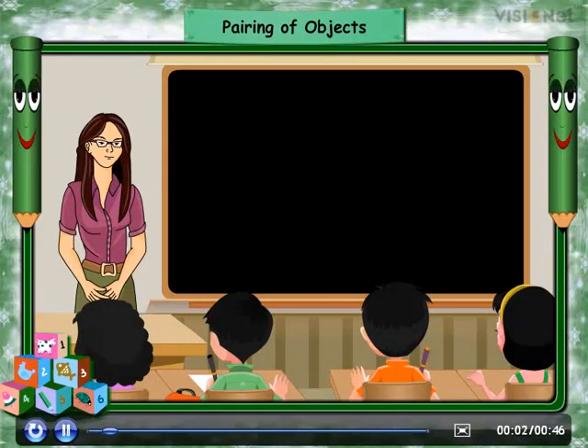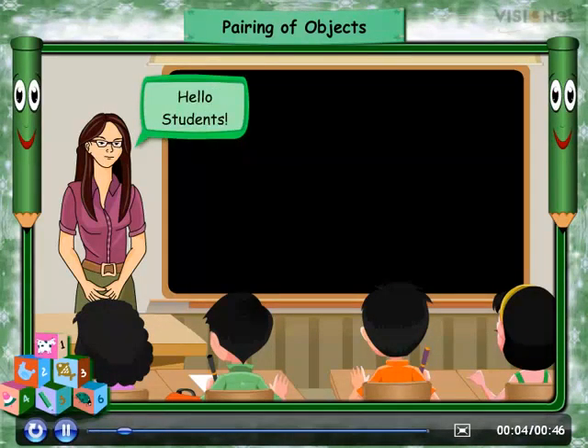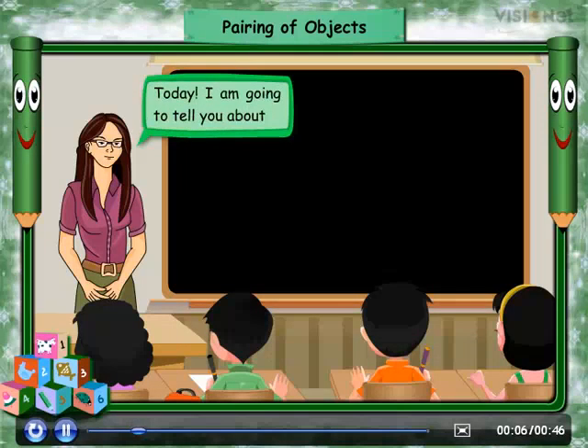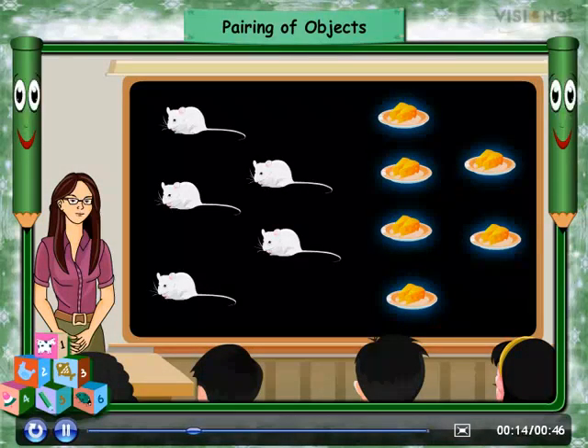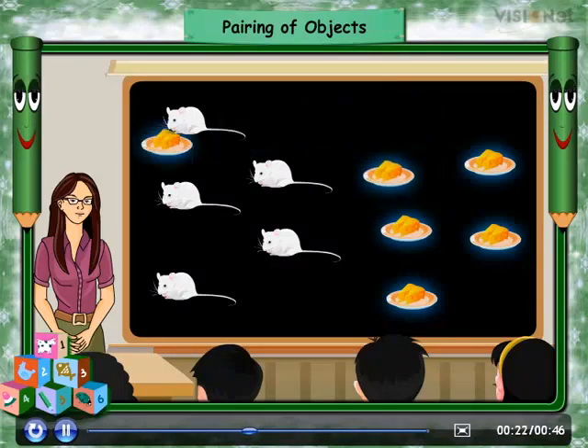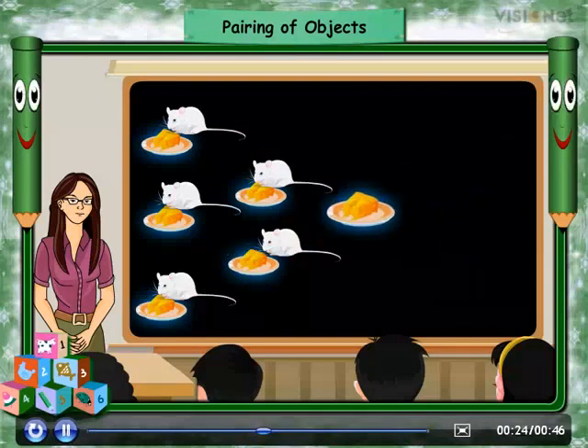Hello students, today I'm going to tell you about matching and pairing of objects. Here we have five mice and six pieces of cheese. Can anyone tell how many pairs do we get?